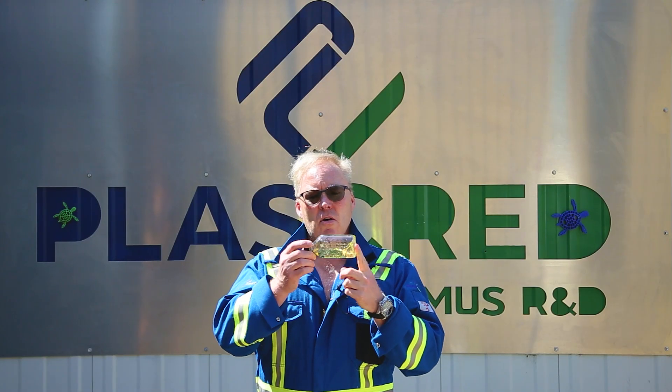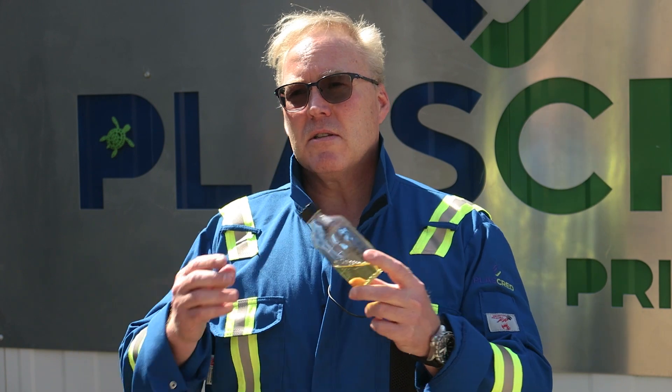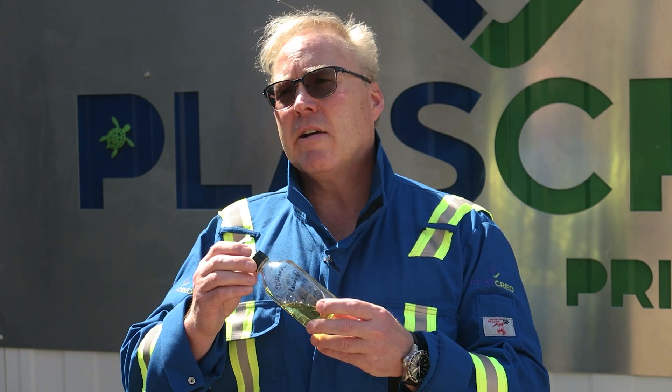We've been able to make it in a way that's unique. This is a repurposed fluid and allows us not only to recirculate this fluid but to be in advanced recycling. Today I'm going to show you in the plant how it works and what we're doing as a technology here in Alberta, Canada.